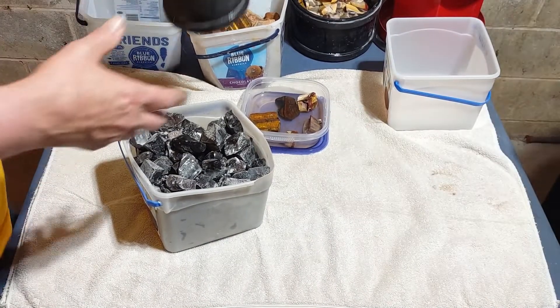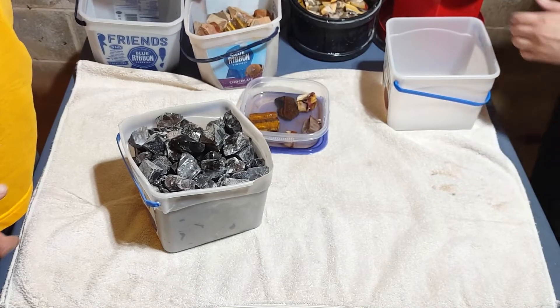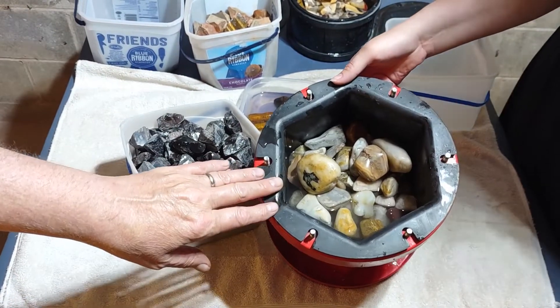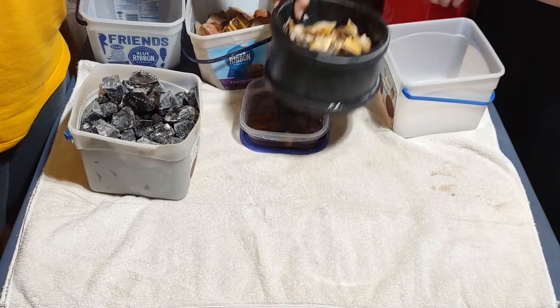We put completely fresh material into the barrel because we've got all this to go through. In our other barrel we still have Washington state rocks — not very many of those left. We combined the two big barrels into the 15-pound barrel and put some fresh stuff in there — a lot of that's just random local material.